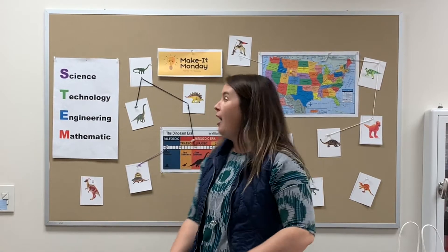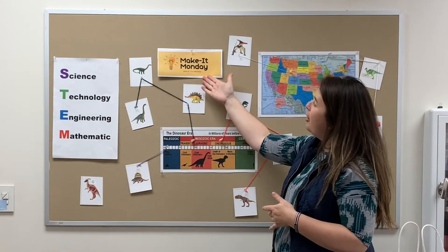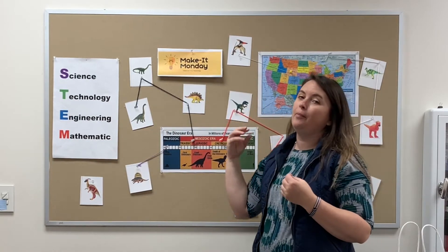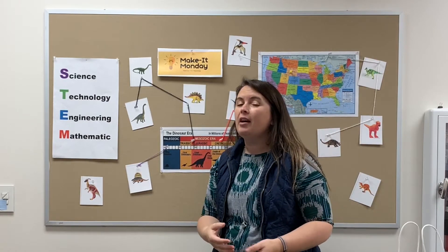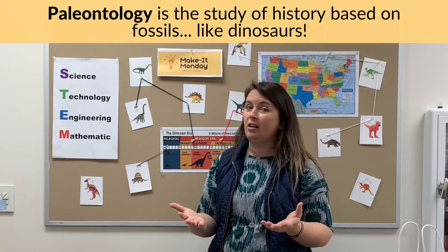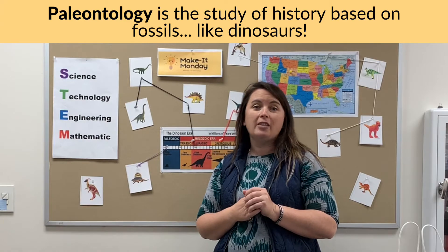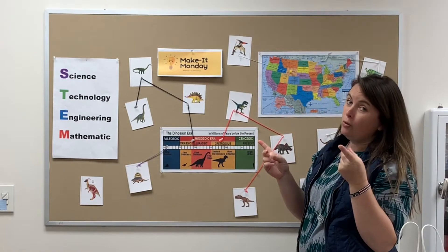Hi friends! It is Make it Monday again for the Tremont Library, focusing still on STEM. For our March, we posted archaeology, but in true factual form it is more paleontology because we are going to talk about dinosaurs and dinosaur fossils.